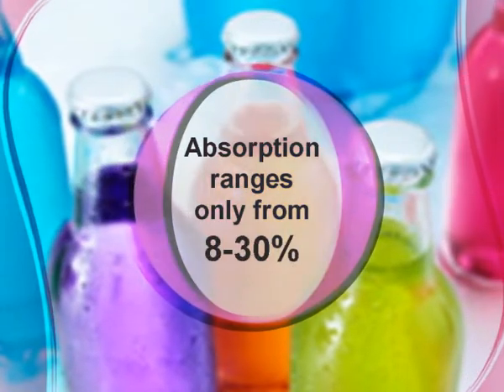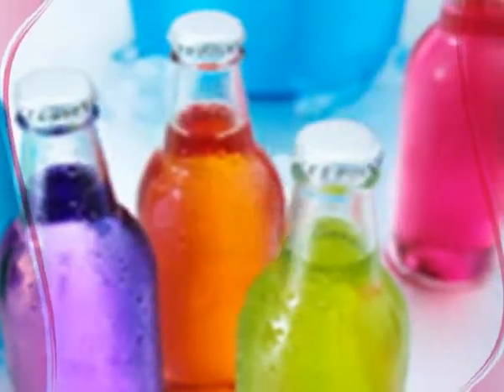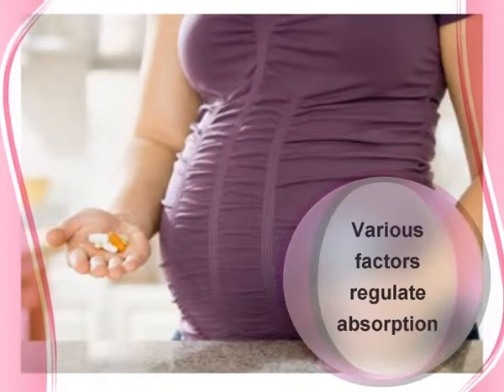But absorption of these traditional calcium salts ranges only from 8 to 30%. Absorption of these calcium salts is regulated by various factors.